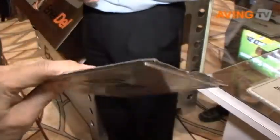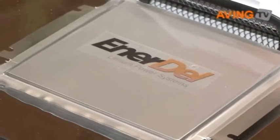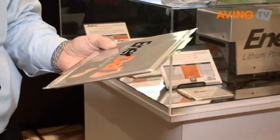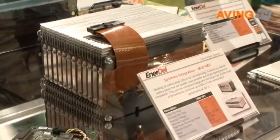We take these cells and we build them up into what we call a module. The modules consist of up to 24 cells, and then we take the modules and build them into sub-packs, and those sub-packs are then built into full vehicle system battery packs.